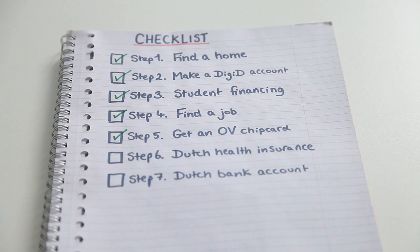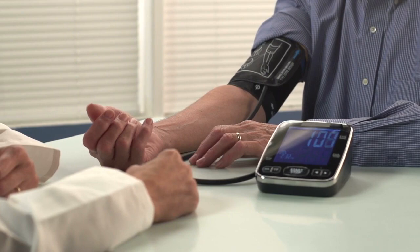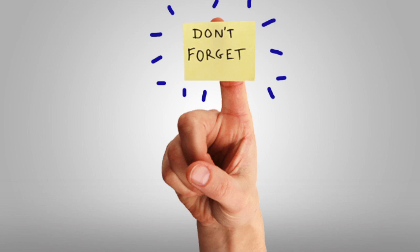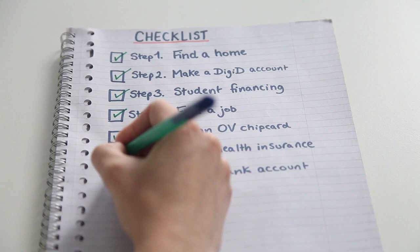Step 6: If you are a non-EU or EEA student, it's required to get Dutch health insurance. Make sure you find one that suits you — it can cost anywhere from 100 to 140 euros per month. EU students only need Dutch health insurance once they are working in the Netherlands. Don't forget to apply for one, otherwise you risk having to pay back all the months you weren't insured.